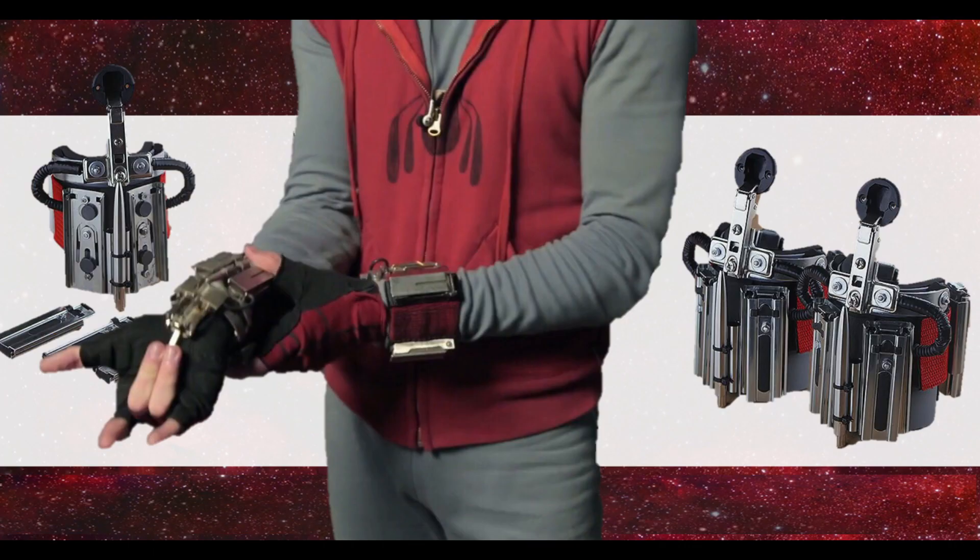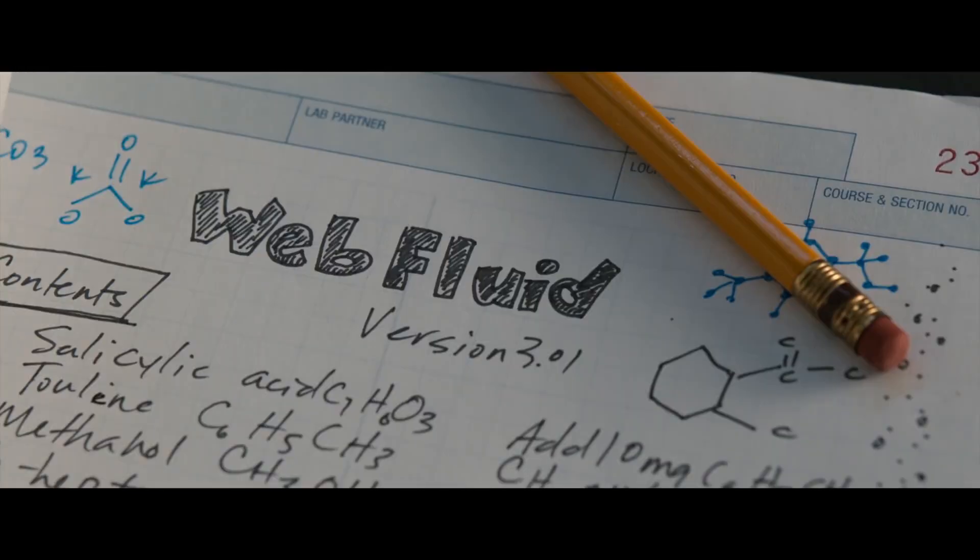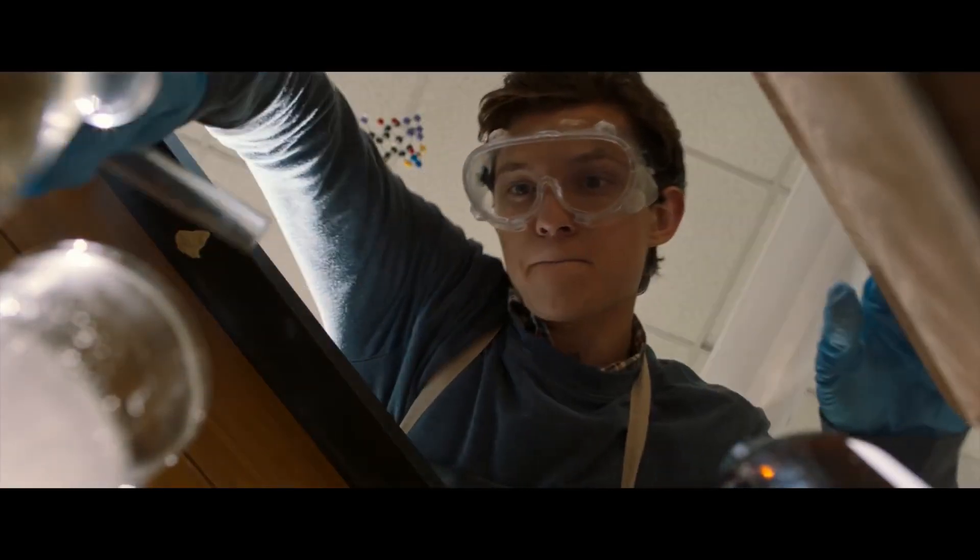Accompanying this suit are the web shooters and web formula that were designed and built by Peter himself using homemade materials meant to contain and deploy the web cartridges filled with fluid that was made from a batch of chemicals found in his high school chemistry class.